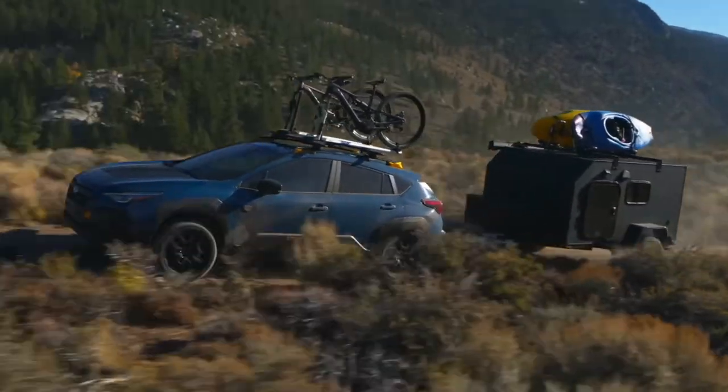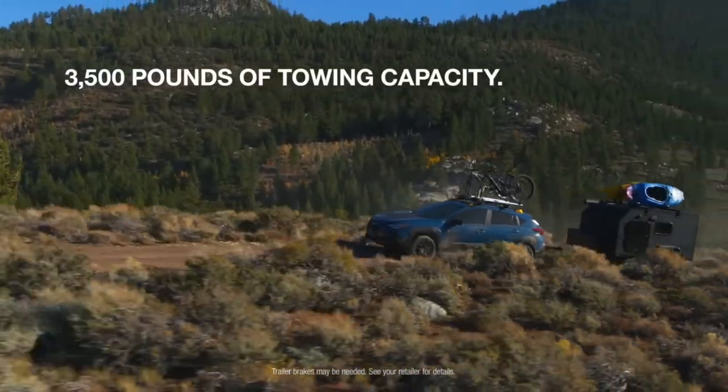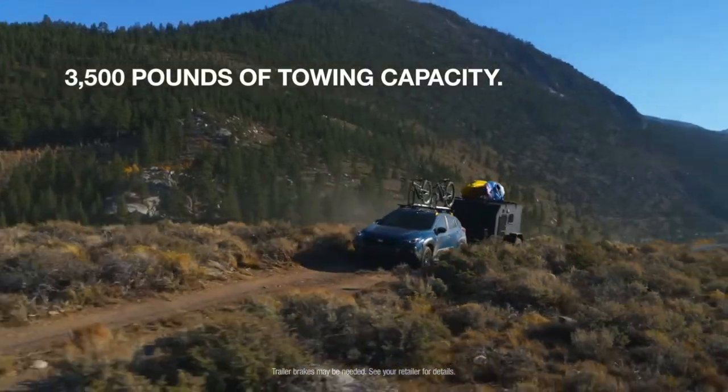In terms of performance, we have the standard 2.5 liter naturally aspirated engine with 182 horsepower on the Crosstrek Wilderness, identical to the Forester Wilderness. It also includes a transmission cooler which provides additional towing capabilities. On a standard Crosstrek we have 1,500 pounds of towing; on the Wilderness Crosstrek we have 3,500 pounds of towing, which is actually 500 pounds more than the Forester Wilderness. It's surprising that although it is a smaller vehicle, it has a little more towing capability.